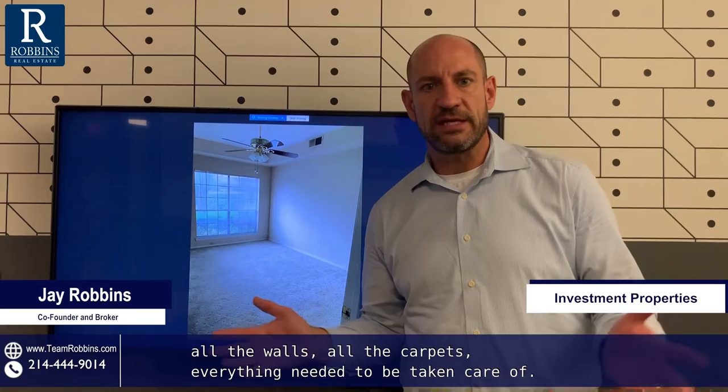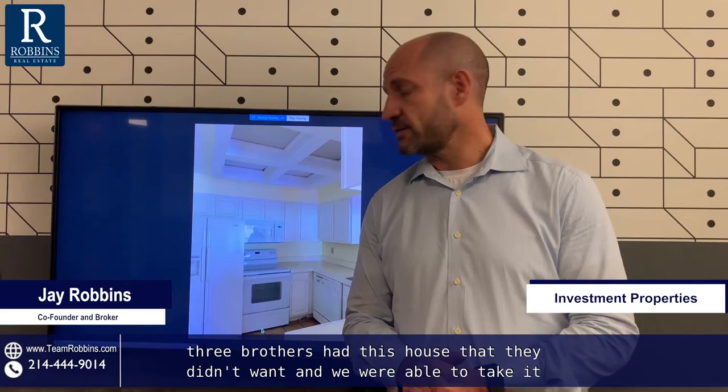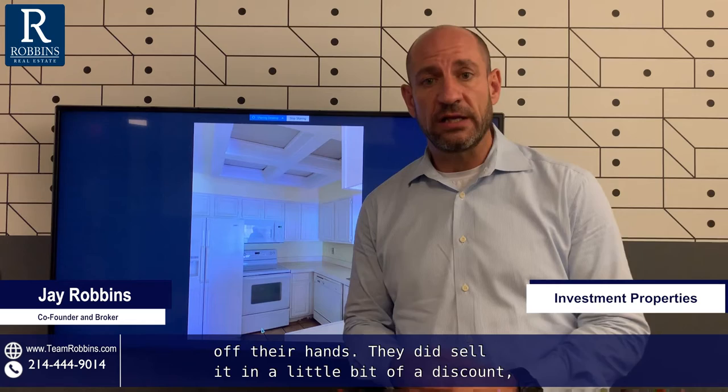So these three brothers had this house that they didn't want, and we were able to take it off their hands. They did sell it at a little bit of a discount, but it was quick, it was easy, and it was for cash.